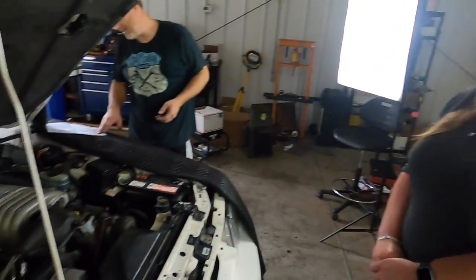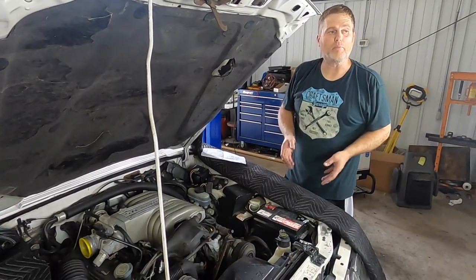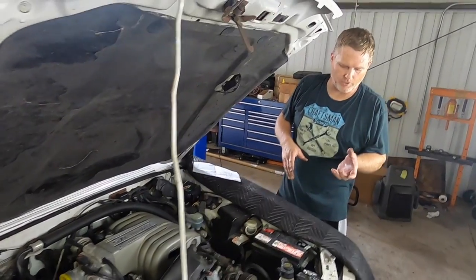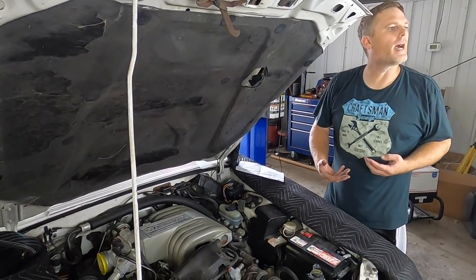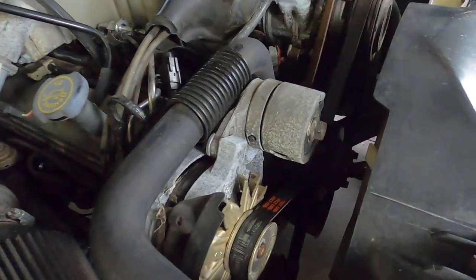Not only that, the alternator wasn't clocked right when it was put on — it has three different positions for the back housing. Victoria reveals they drove it home 500 miles from where they purchased it, and it had sat for 10 years. The car made it! There's also an underdrive pulley kit on it, which is part of why the alternator is so weak at idle — it makes the crank pulley smaller so everything turns a little slower, meaning at idle the alternator may not spin fast enough.